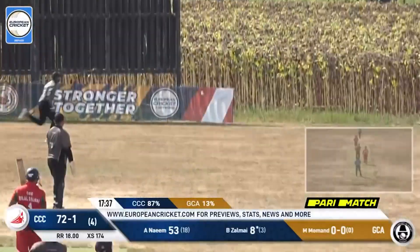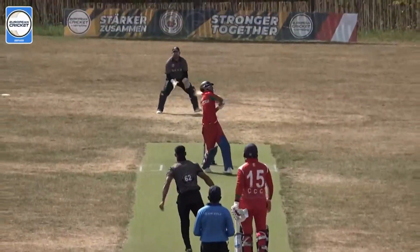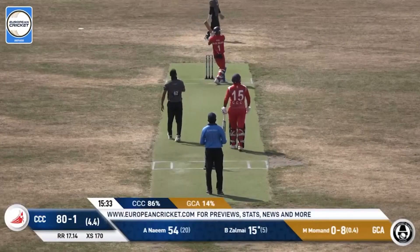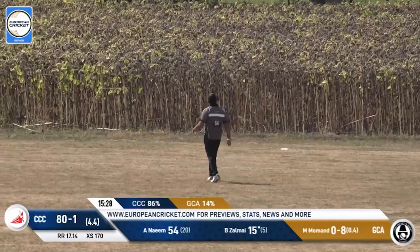He looks to go short and it's another one that goes away above the keeper's head for six runs. They have been so unlucky in this department. Has this gone away for six runs? Yes, it has — into the Sunflower Fields.